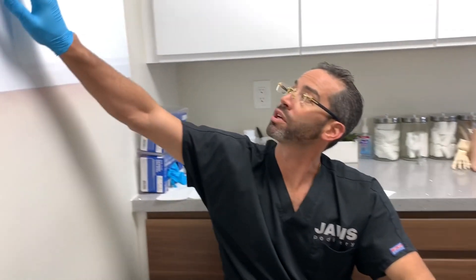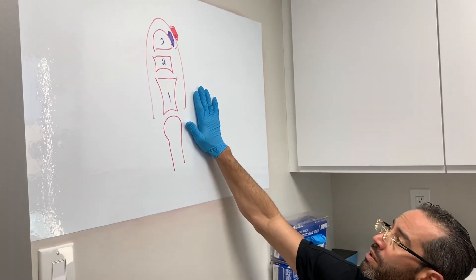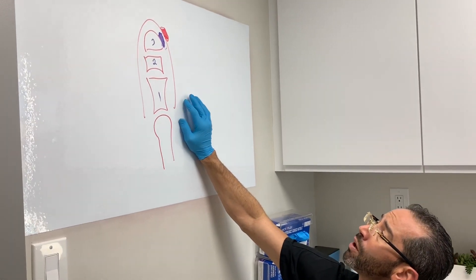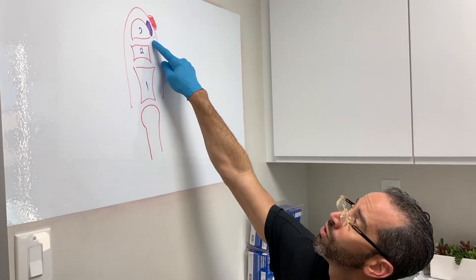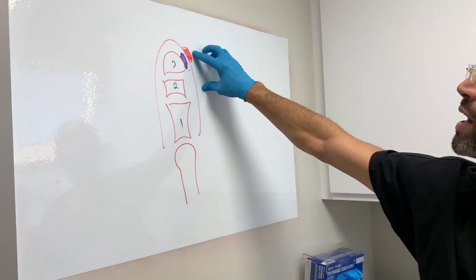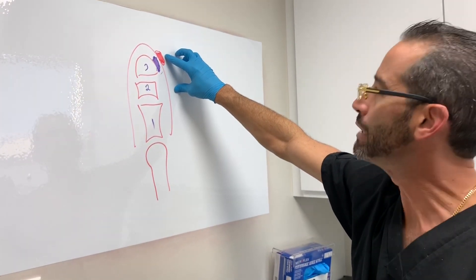We have spoken about the Lister's Corn in the past. Let's go to the drawing board here quickly. This is a fifth toe. Historically, the fifth toe is the one that takes all of the brunt — all the pain. The metatarsal, the toe — one, two, three bones. On the corner here, you have this incredibly painful seated corn.